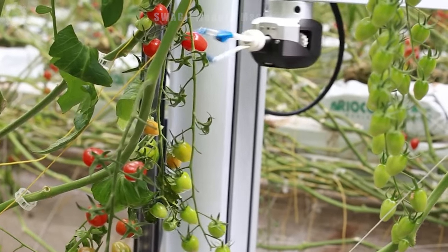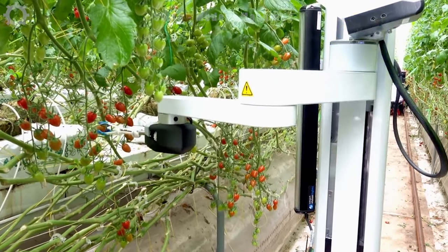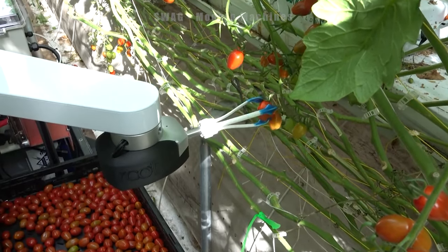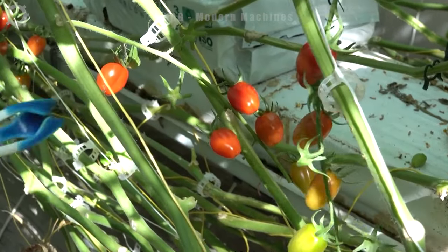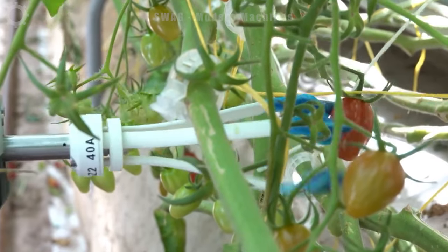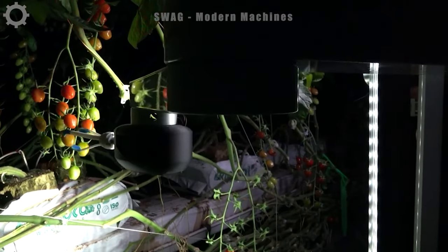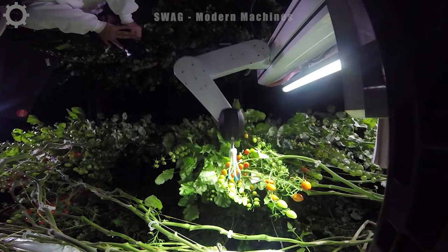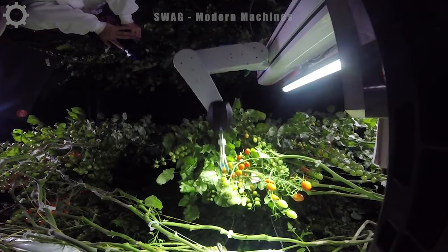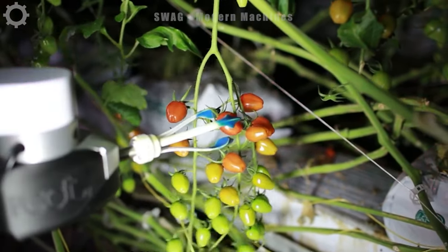The Root AI Virgo is a groundbreaking automated tomato harvester, revolutionizing the harvesting process. Employing artificial intelligence, it navigates fields with precision, selectively picking ripe tomatoes. With an impressive harvesting speed of around 1,200 tomatoes per hour, the Virgo significantly boosts efficiency while minimizing waste. Its advanced technology ensures optimal yield and reduces the need for manual labor, making it a game changer in modern tomato farming.